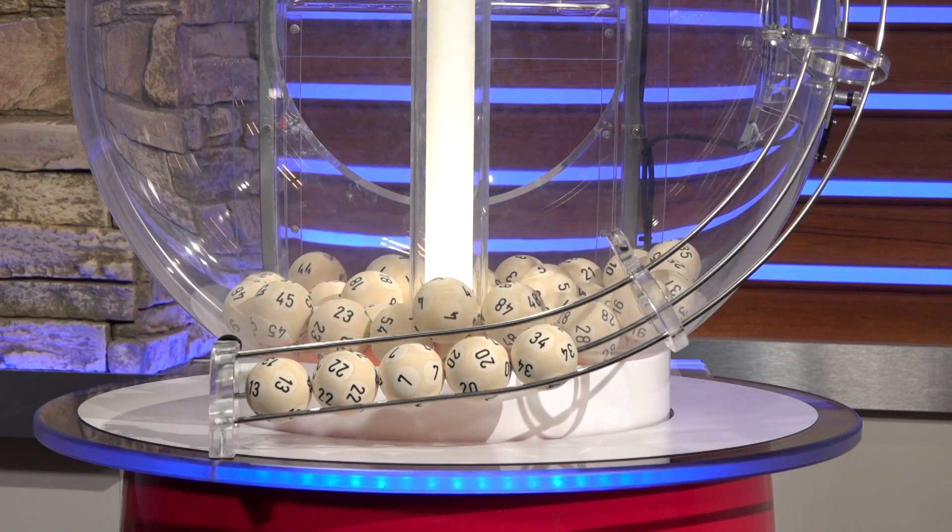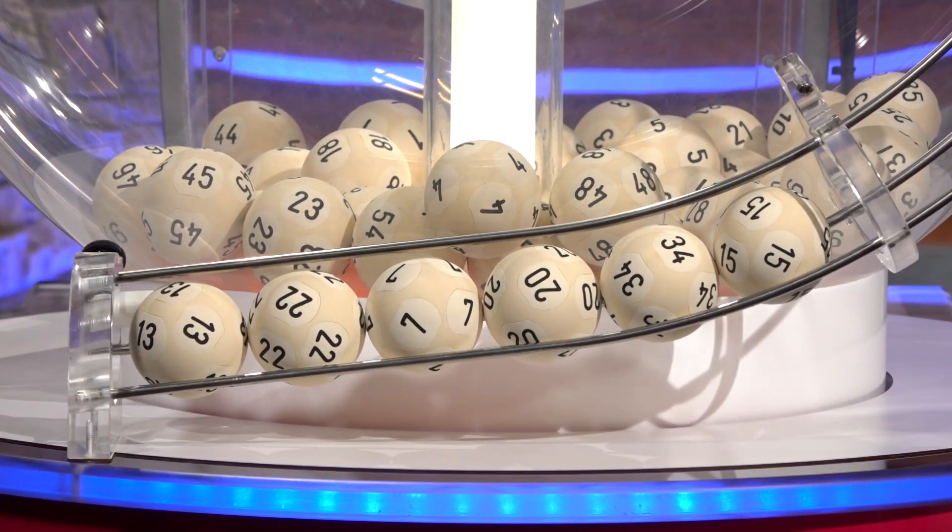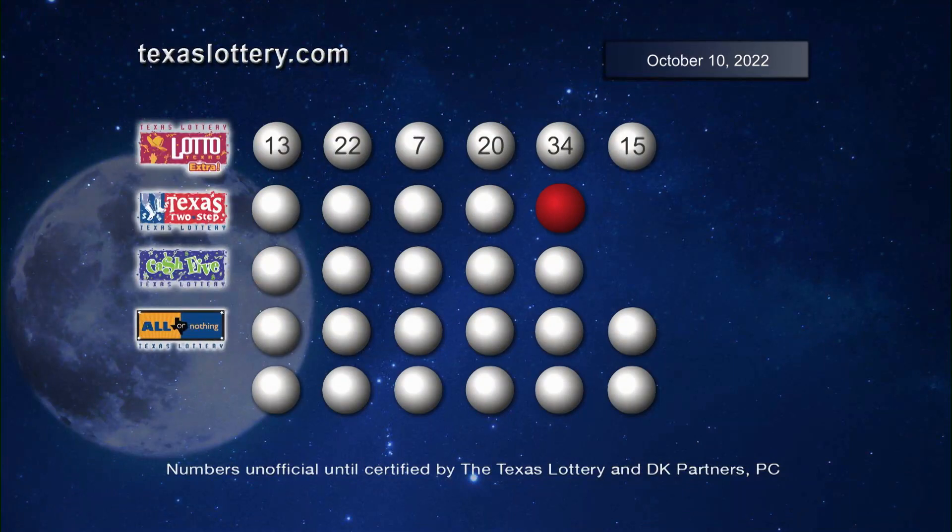The sixth and final number is 15. Once again, those Lotto Texas numbers are 13, 22, 7, 20, 34, and 15.